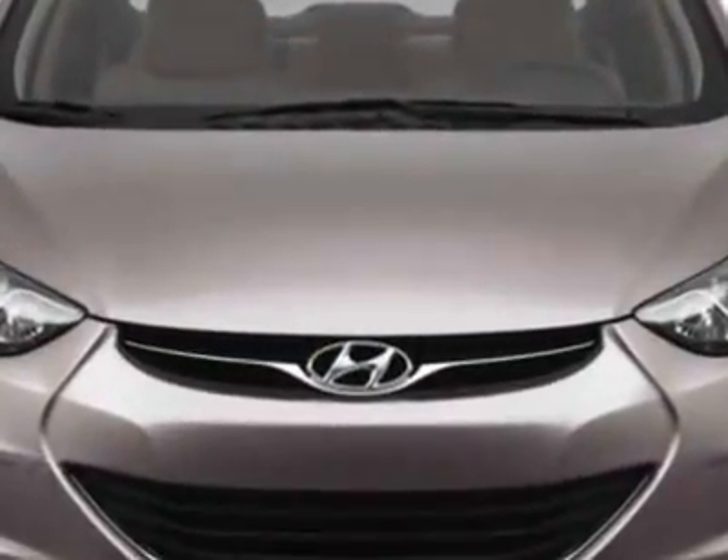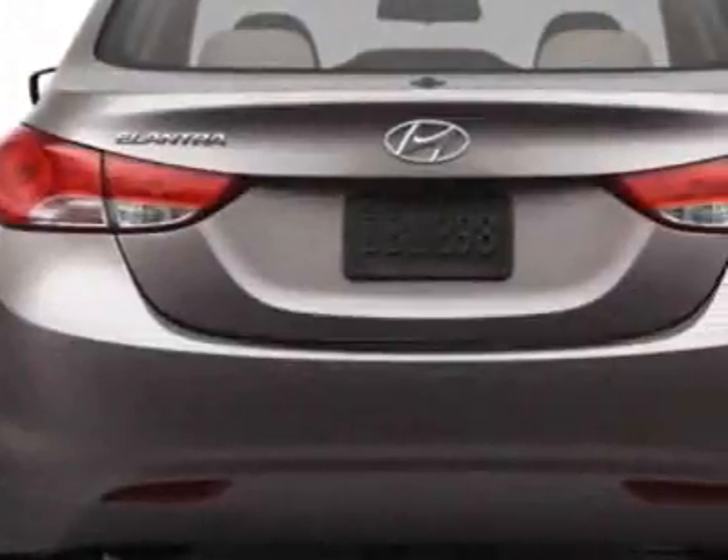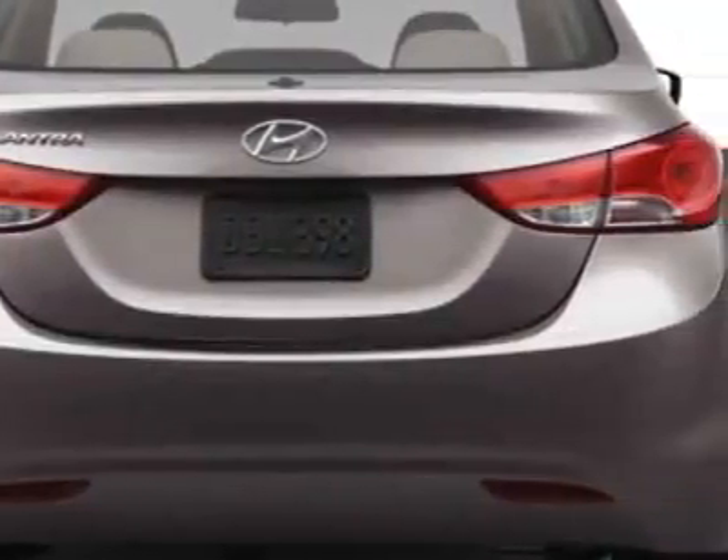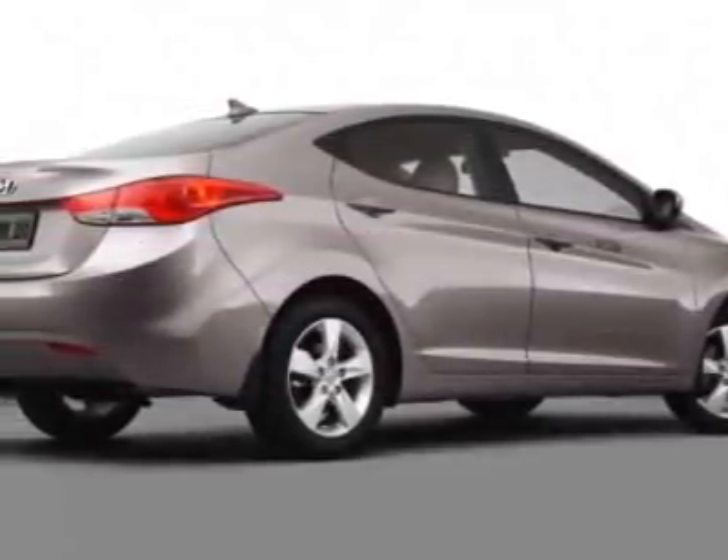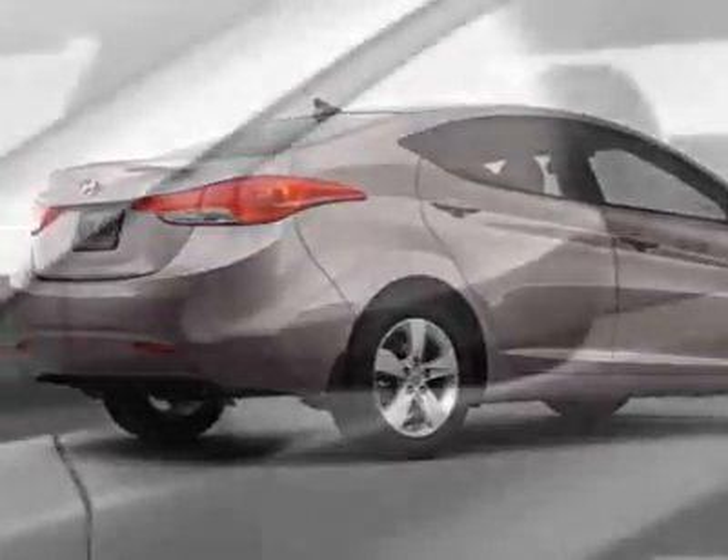Additional options for this vehicle include power windows, cruise control, keyless entry, and daytime running lights. Call 803-799-1234 or email our friendly sales staff today to schedule a test drive.